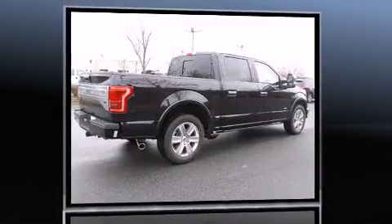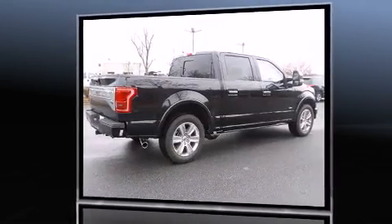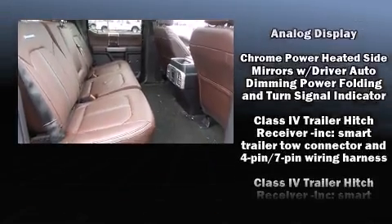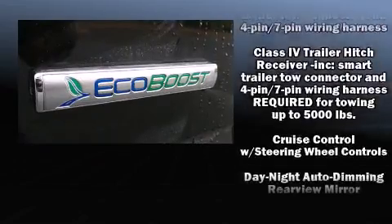All of the following features are included: variably intermittent wipers, a rear-step bumper, front fog lights, remote keyless entry, a trailer hitch, and more.